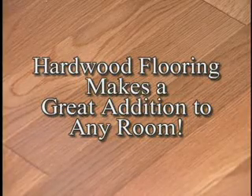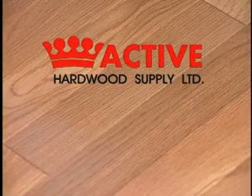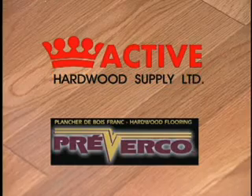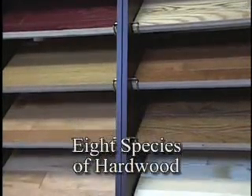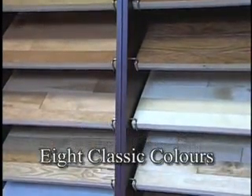Hardwood flooring makes a great addition to any room. Active Hardwood proudly introduces Proverco Hardwood Flooring. Proverco Hardwood Flooring is Canadian made, comes in two different widths, eight species of hardwood, and in eight classic colors.